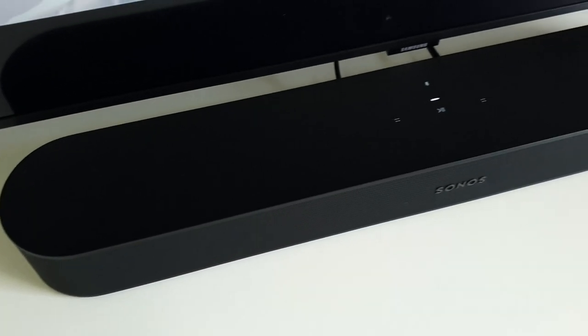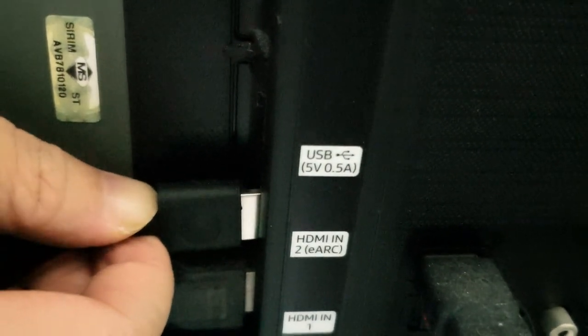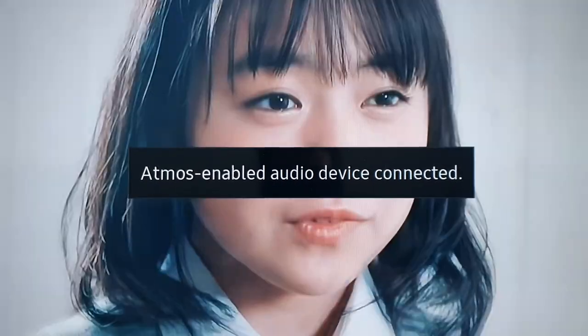Reason number two: a soundbar is easier to set up. No matter what kind of speaker you pick for your TV, a soundbar will always be easier to set up and takes up less space. You don't need extra space on the left or right of the TV to place stereo speakers. Since the soundbar is a single unit, you just need one or two cables. If you plan to use Bluetooth wireless, then you just need to connect the power cable to use the soundbar.